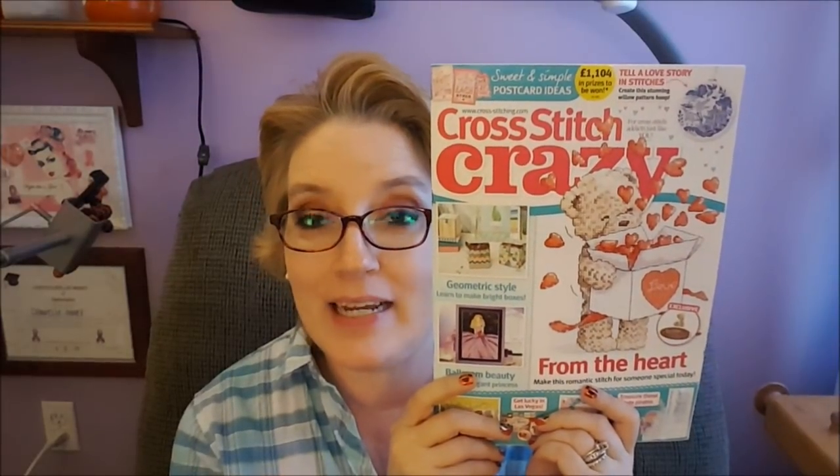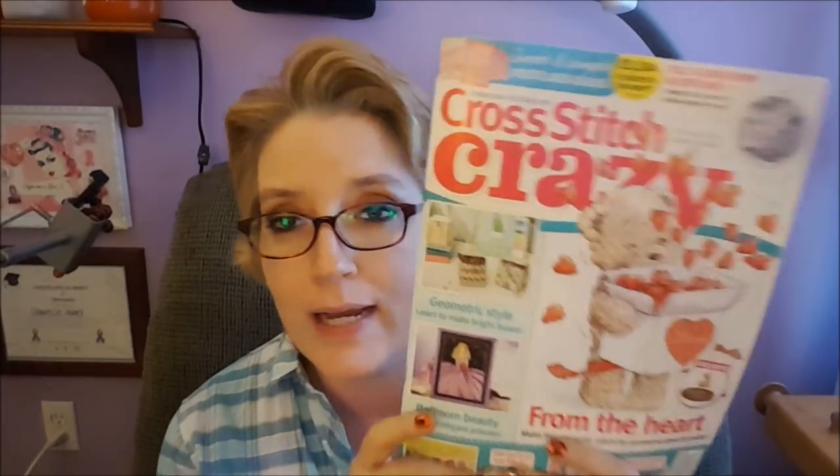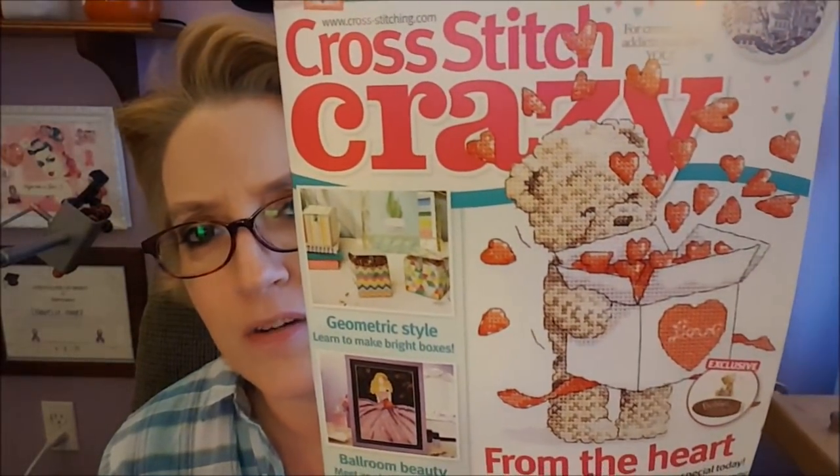Okay guys, I am back. I opened the package and I only saw one item that I wanted out of it. It is the February 2018 issue of Cross Stitch Crazy! I don't have this one — I'm very excited. I will be doing a flip-through. Oh my god, look at that teddy bear on the front!